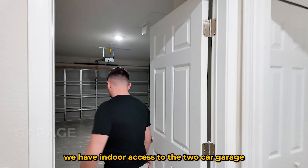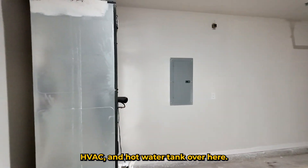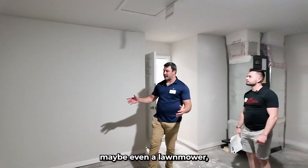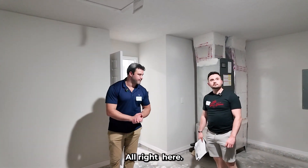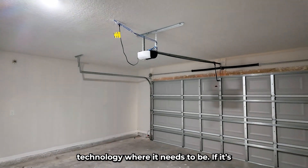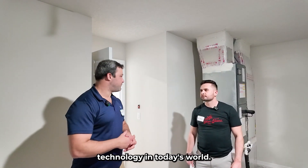Right in here we have indoor access to the two-car garage. We've got a furnace, a beach vac, and a water tank right over here. These are super easy to maintain. There's plenty of space for two vehicles, maybe a riding lawn mower, or all the lawn toys. Automatic garage door opener — that seems standard. We're definitely going to bring in the technology where it needs to be, whether it's the smoke detectors or the garage door.